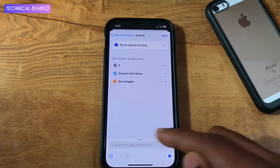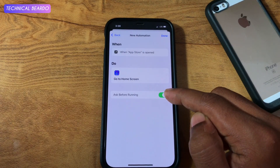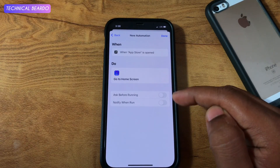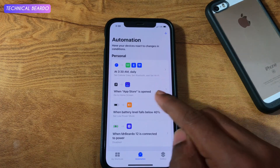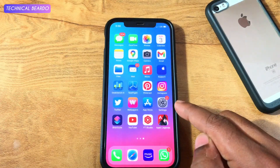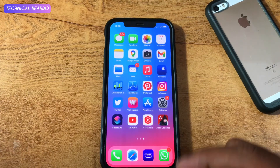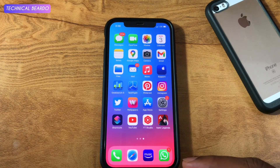Here, make sure that Ask Before Running is disabled, as well as Notify When Run is disabled in the options. Click on Done. The Automation is fixed now. So whenever anyone opens the App Store application, it will run the action — that is Go to Home Screen. It's just a simple trick: whenever App Store is opened, it will run the Automation and get back to your Home Screen.